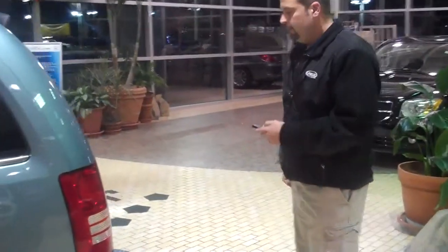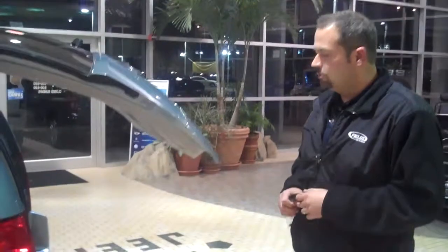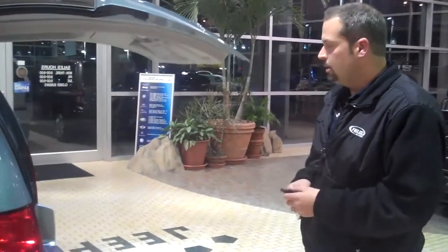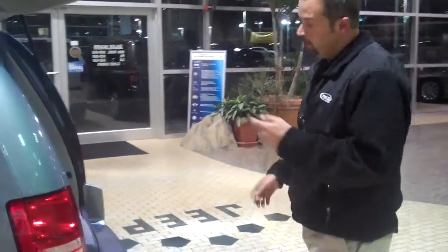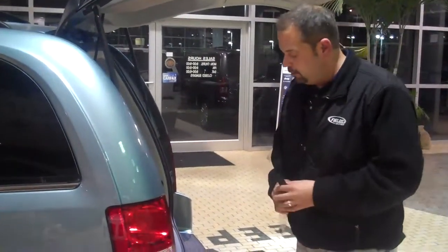At the back of the vehicle, we also have a power liftgate. Hitting the button, the door swings open — great when you've got a bunch of groceries. Just hit the button and it automatically goes up. Same with those power doors: the boys can just hit the button and climb right in while you're putting the groceries away.